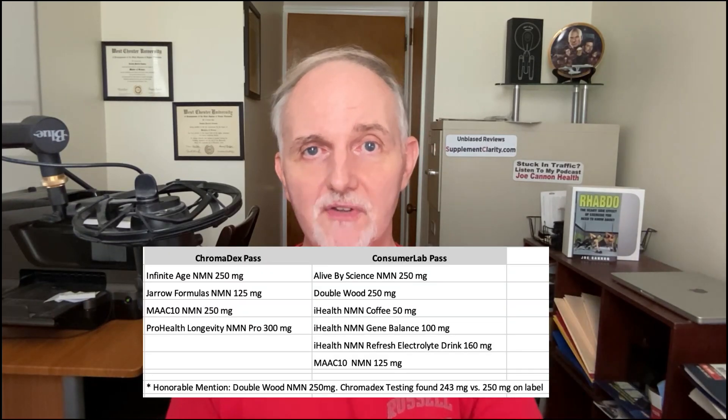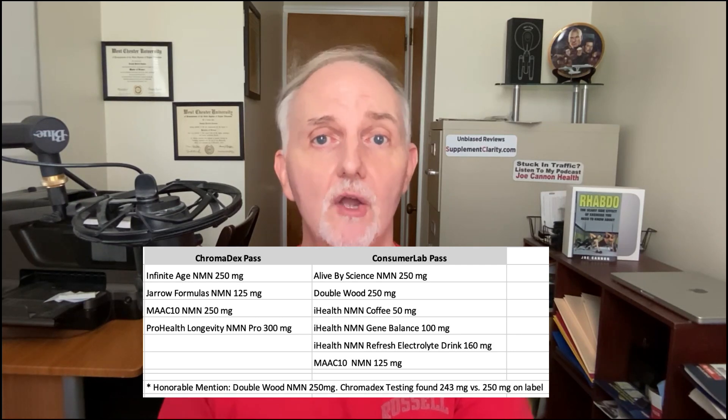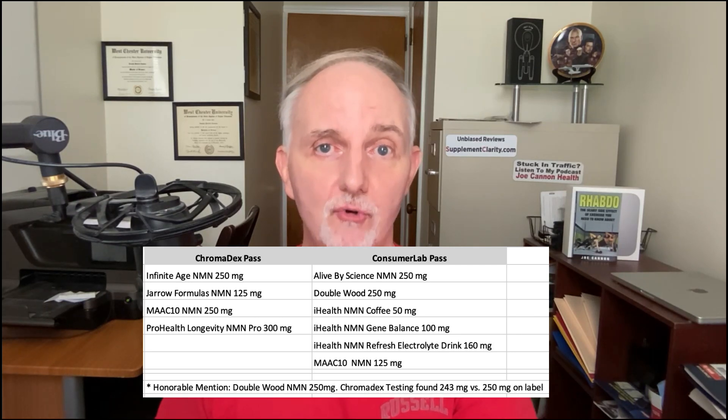Now let me show you a table where you can see the brands of NMN approved by Consumer Lab side by side with the brands approved by Chromadex. The bottom line is you have to be an educated supplement taker, and sticking with the brands highlighted by both Chromadex and Consumer Lab can help ensure that you're getting a supplement that contains what you see on the label.